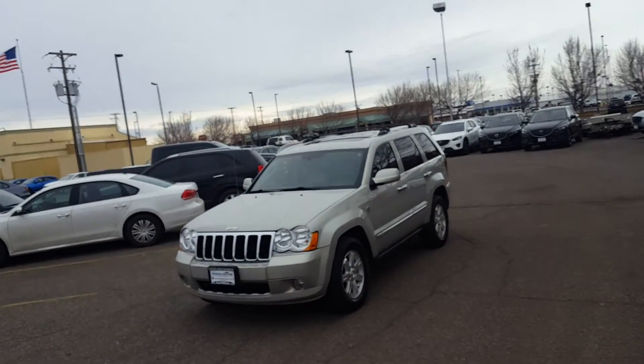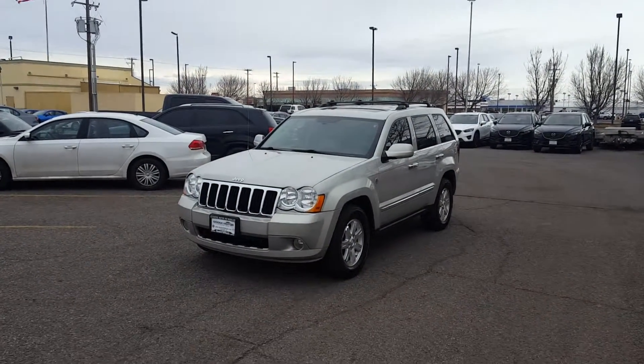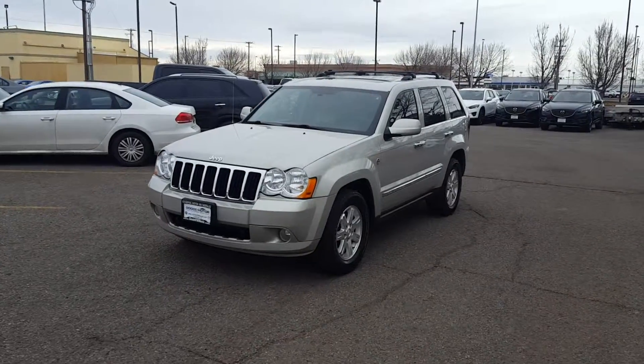Hello, this is Mark Kent, Goody Motor VW Mazda, Twin Falls, Idaho. How are you? Here is the 2010 Jeep Grand Cherokee.